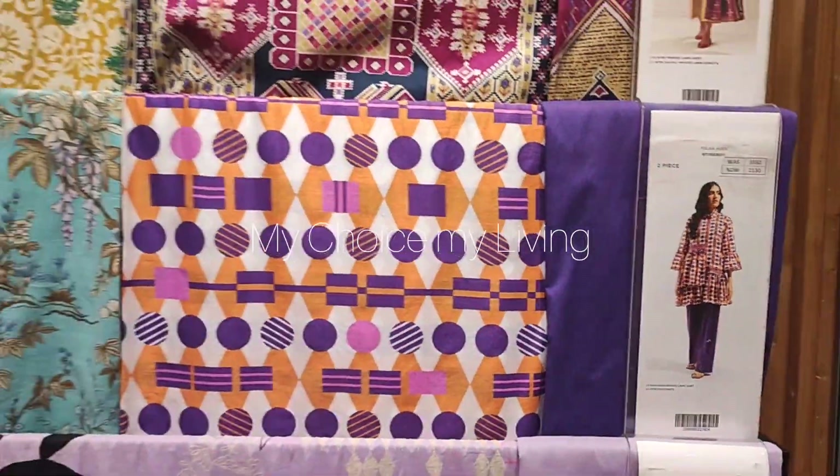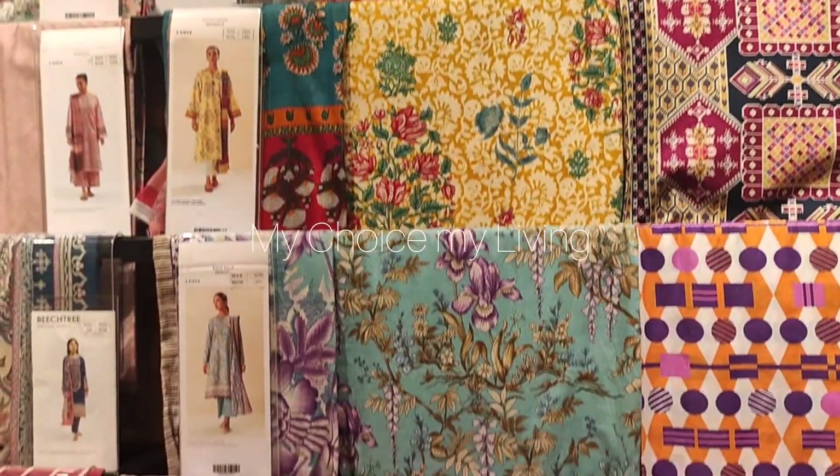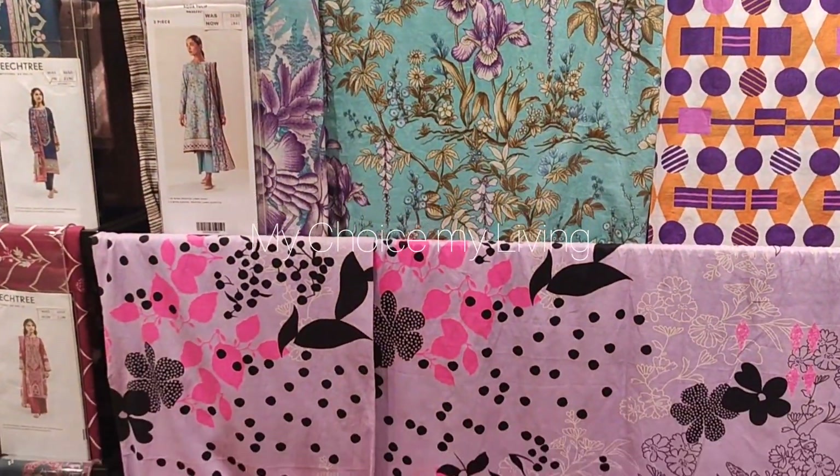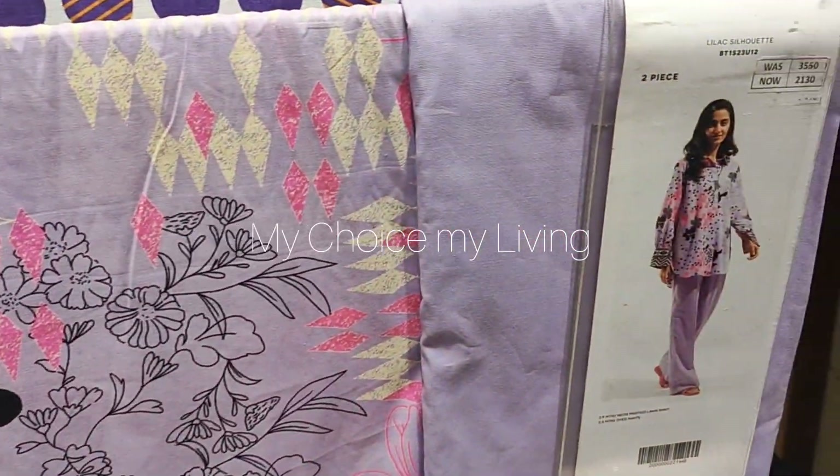This is a two-piece collection. This lavender and purple color looks very beautiful. It's very lovely — the color combination of the lavender is very nice.